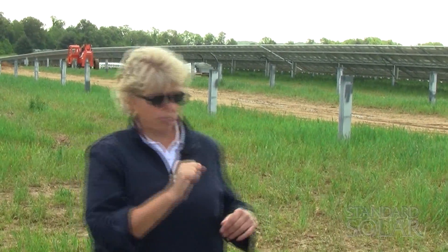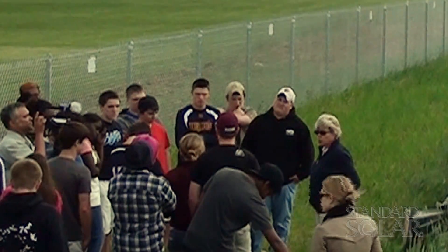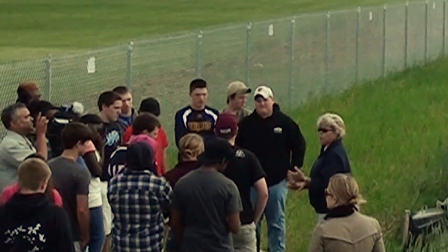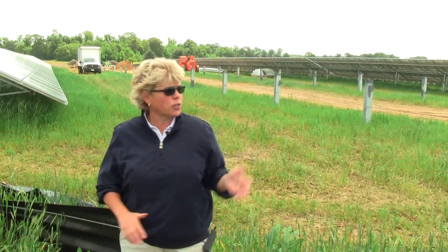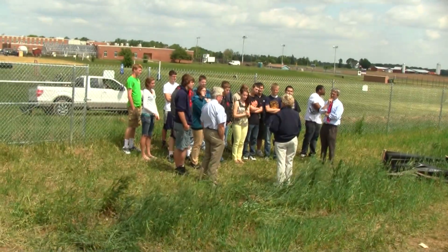So who can tell me about renewable energies? How many of you have heard the term renewable energy? What does it mean? It's always here. Correct. And they're also clean energy. It saves the environment. That's absolutely critically important — it saves the environment, and you get the educational benefits.